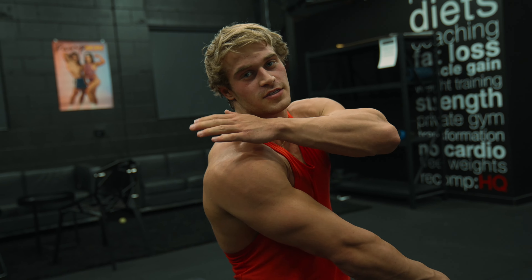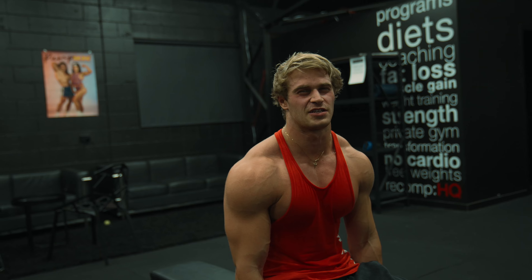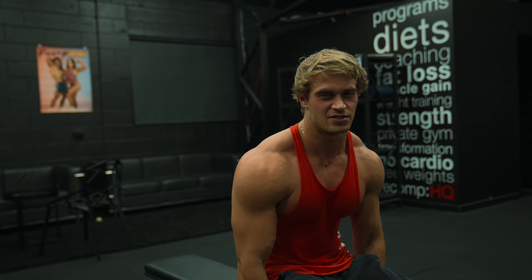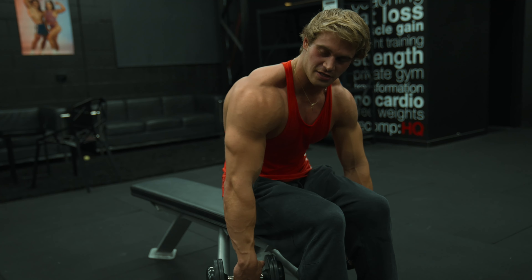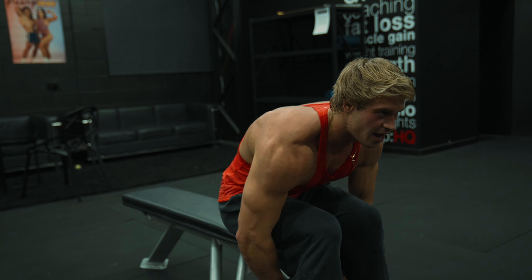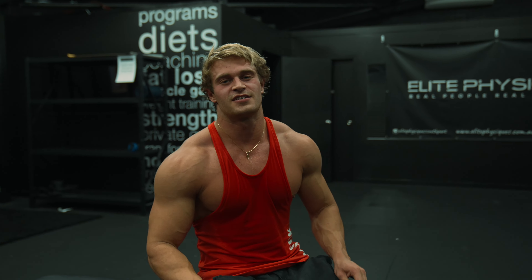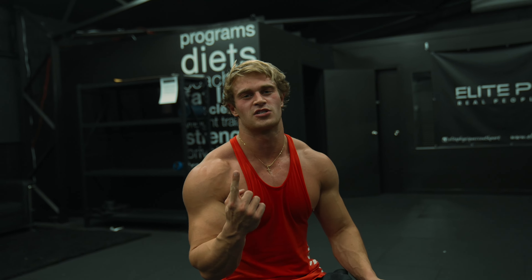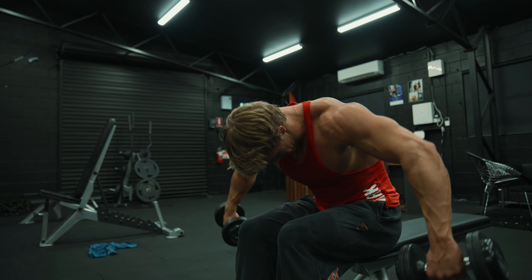Moving on to the rear delts — we're going to be doing some bent-over flies. This is probably my favourite exercise for the rear delts due to the fact I get the best mind-muscle connection. All you want to do is hold your dumbbells nice and loose on your wrist, just kind of hanging there, and you're just going to go out like that. Three working sets, 10 to 12 reps, really focusing on the control and that mind-muscle connection with the rear delts.